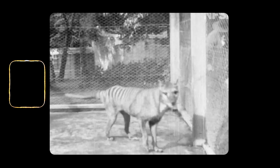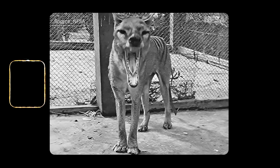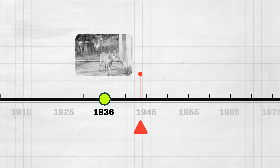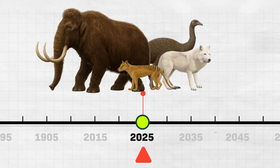Look at this. This is rare footage from 1933. You see this dog-looking animal pacing back and forth in a cage? That's a Tasmanian tiger, one of the very last of its kind. It died in 1936, and the species was ultimately declared extinct. But now, scientists are trying to bring them back.